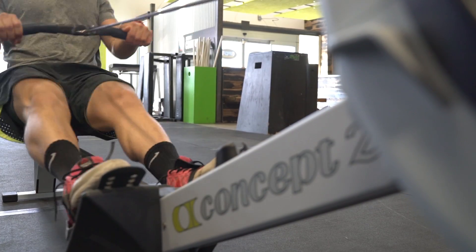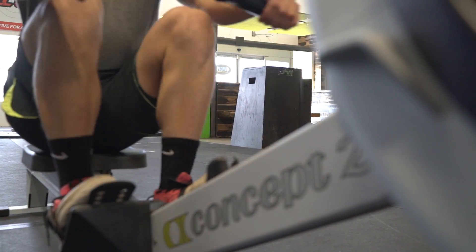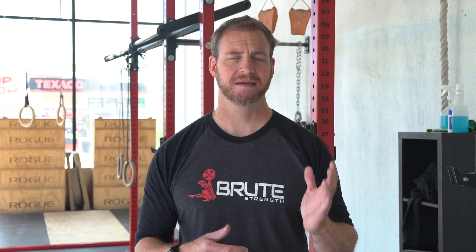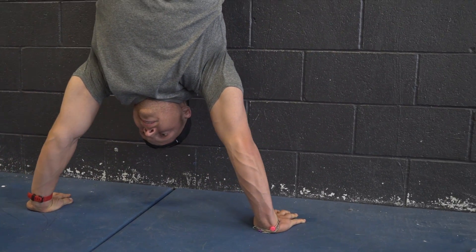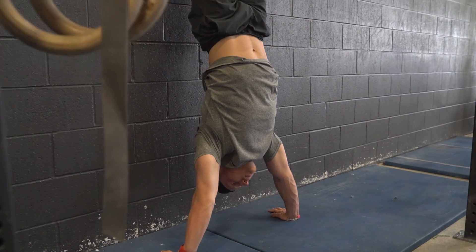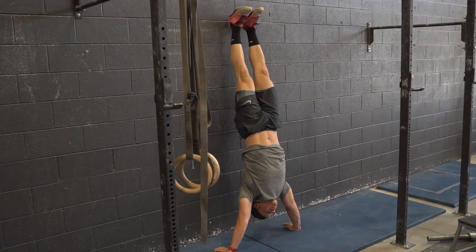So this week, what I want you to do is in your warm-up — pick a day — row a 1k at a 5k pace. From there, get into a handstand hold position up against a wall for 30 seconds. During those 30 seconds, count the number of breaths that you take and also rate from a scale of 1 to 10 the quality of breathing — 10 being the worst, 1 being really, really easy.